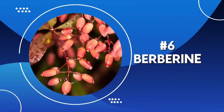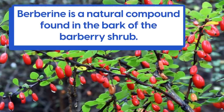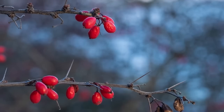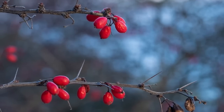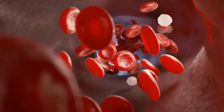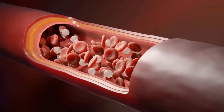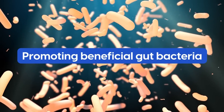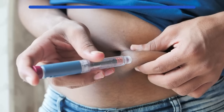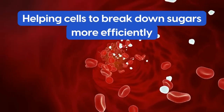Number six: Berberine. Berberine is a natural compound found in the bark of the barberry shrub. It has traditionally been used to treat inflammation and infections, and research now shows that it may be effective in controlling blood sugar levels too. It achieves this through a number of mechanisms, including promoting beneficial gut bacteria, improving insulin function, and helping cells to break down sugars more efficiently.